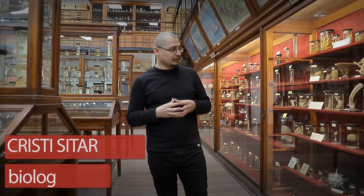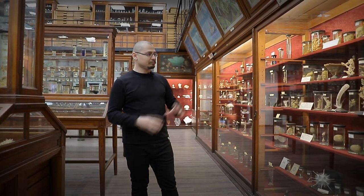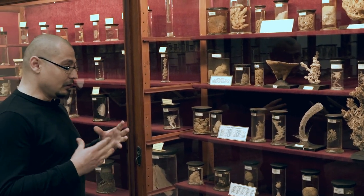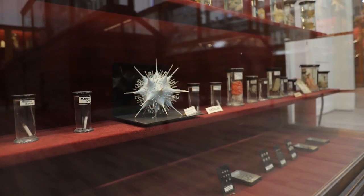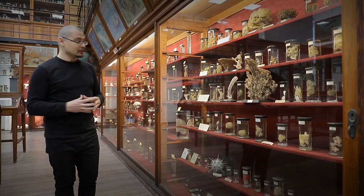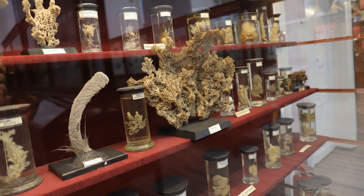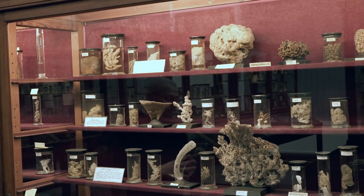Muzeul Zoologic este organizat sistematic, adică de la cele mai simple animale spre cele mai complexe. Cele mai simple animale pe care le putem pune la dispoziția publicului sunt spongierii sau bureții. Sunt specii acvatice, cele mai multe coloniale, și se împart în trei mari categorii: calcispongierii, cu scheletul pe bază de calciu; silicospongierii, cum este Euplectella aspergillum sau cușca venerei, cu scheletul pe bază de siliciu; și cornospongierii, cu scheletul pe bază de fibre de spongină.